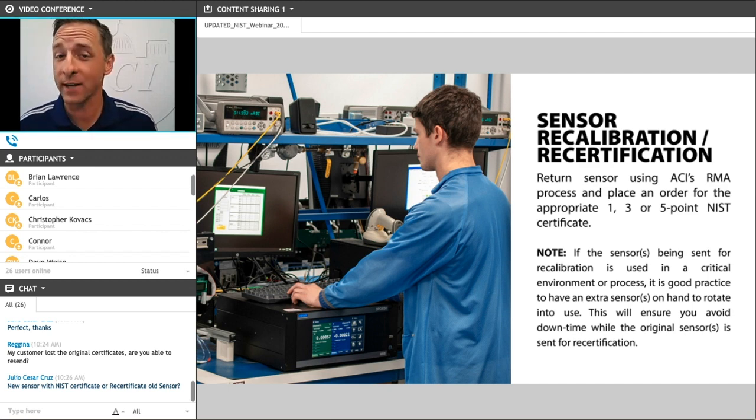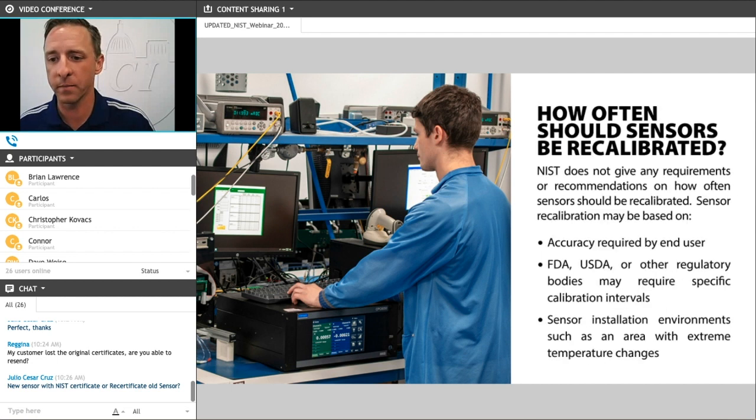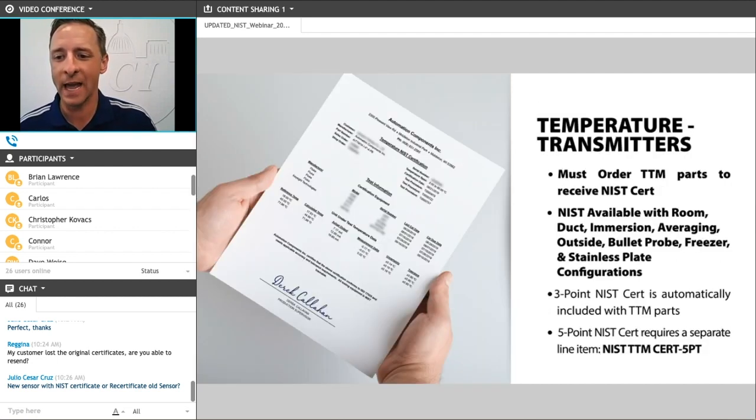We do use the term matched in a different way. When we talk about our temperature transmitters, we mentioned they use a TTM part number — that's what the M stands for: matched. By that, we mean we are matching the temperature sensor to the specific transmitter and then calibrating and certifying that device as one device. You can order our temperature transmitters without NIST certificates using just an A/TT1K part number — in those cases, they are built as two separate devices with the temperature sensor separate from the 4 to 20 or analog transmitter. So matched in our TTM part numbers means these devices are matched together and tested and certified as one device.